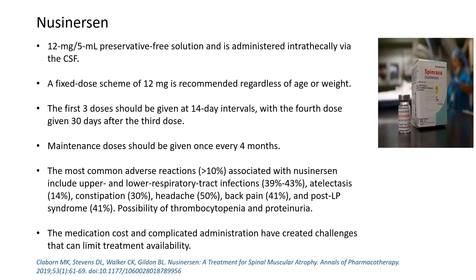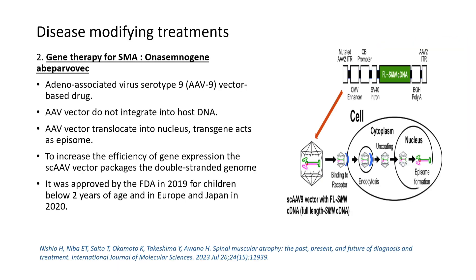The main challenge with nusinersen is its phenomenal cost and non-availability outside clinical trials. The medication cost and complicated administration have created significant challenges, but nusinersen has become the standard of care in children with spinal muscular atrophy.